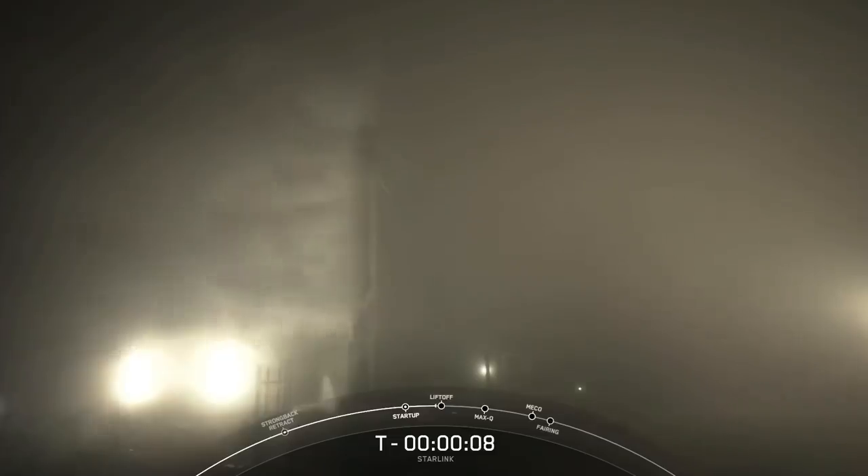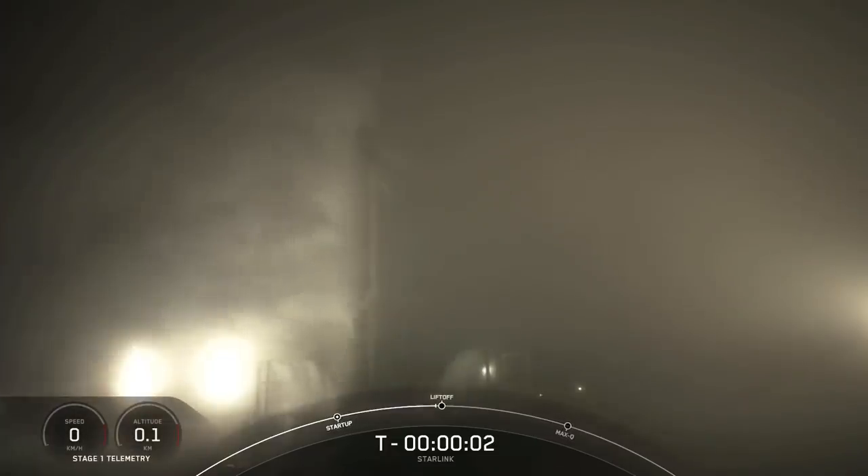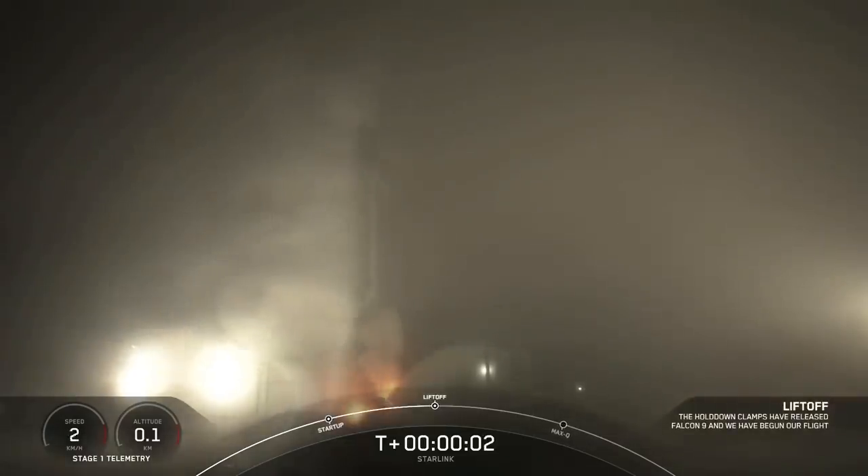T-minus 10, 9, 8, 7, 6, 5, 4, 3, 2, 1, 0 — liftoff.